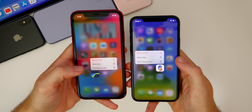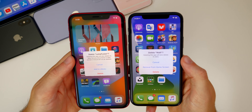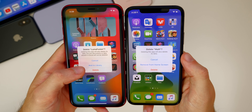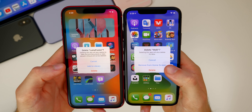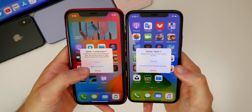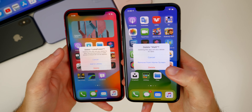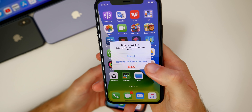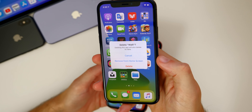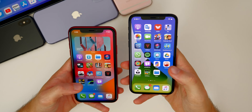Another change on the home screen: if you haptic press on an application and go to Remove App, the wording has changed. Instead of 'Add to Library,' it now says 'Remove from Home Screen,' which makes a lot more sense — it describes what you're actually doing rather than making it seem like you're just adding it to the library.